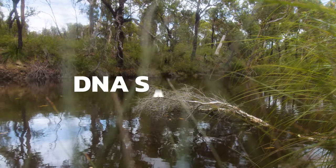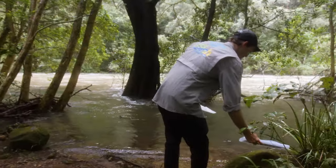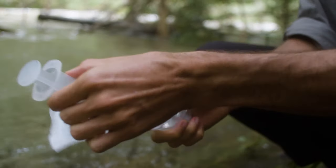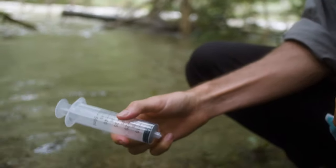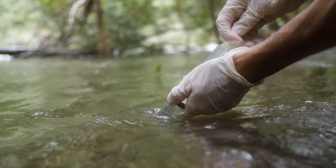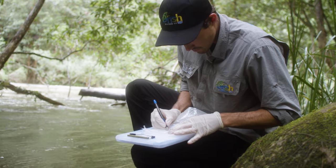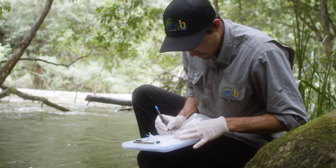Next on the list is DNA sampling. All animals leave traces of genetic material as they move throughout the environment. This material is known as environmental DNA and can originate from skin cells, feces or even individual scales. Environmental DNA sampling is the detection of a fish's DNA from a sample to show that they are present in that waterway.